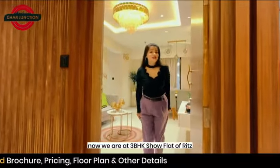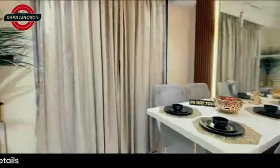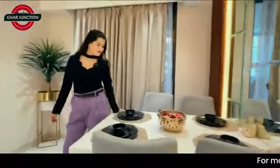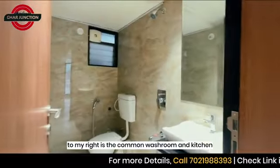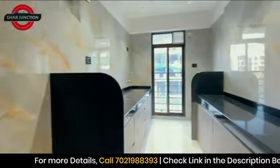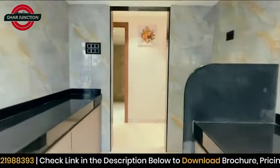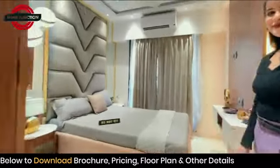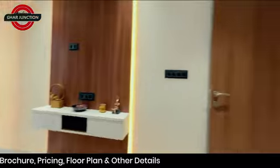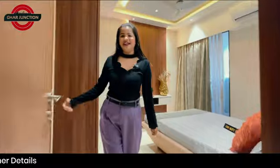Now we are at the 3 BHK show flat of Ritz. Here is the dining area, let's get inside. To my right is the common washroom and kitchen. To my left is common bedroom number 1, and here is common bedroom number 2 with attached washroom.